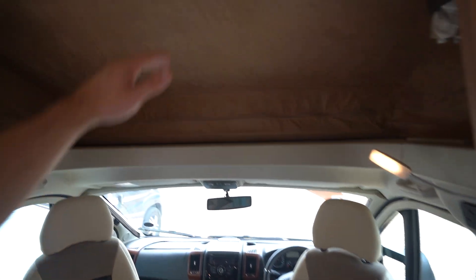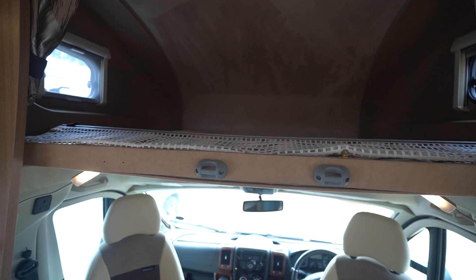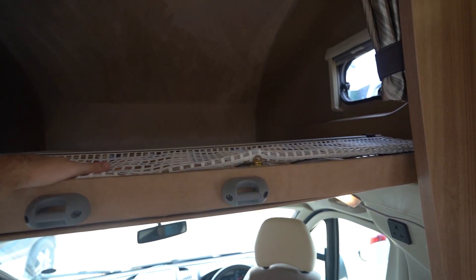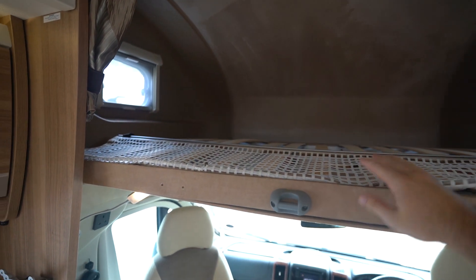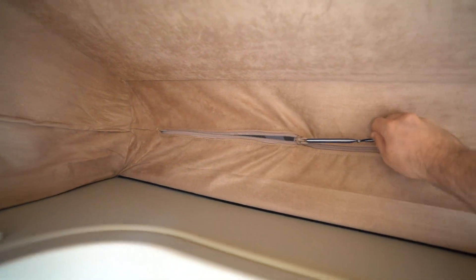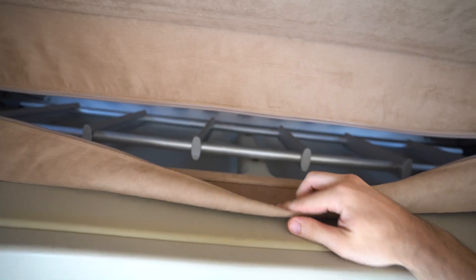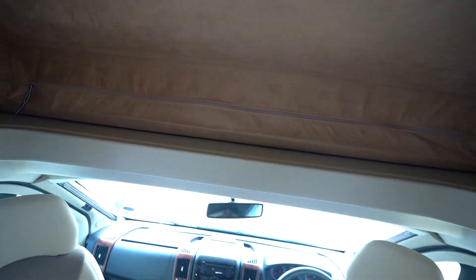Just above the cab here, pull this down — you've got your over-cab bed. The mattress isn't on at the moment, but as you can see, the mattress will be there. You've got your ladder access as well, up to the top, which through this zipper here gives you storage for your ladder — which is really handy and keeps everything looking really clean and tidy.